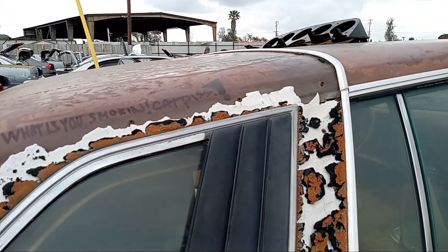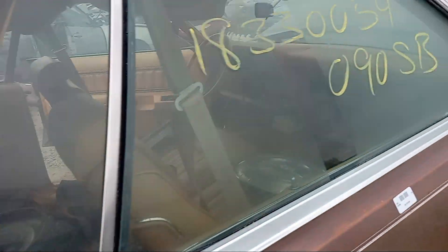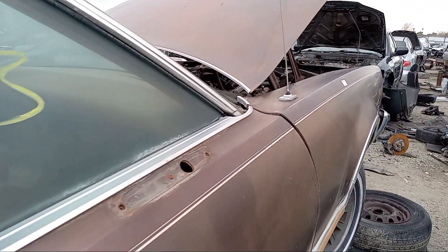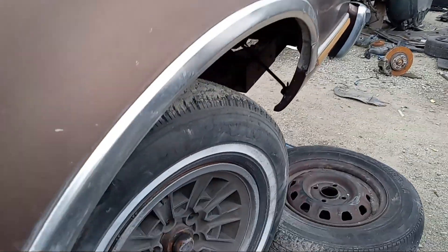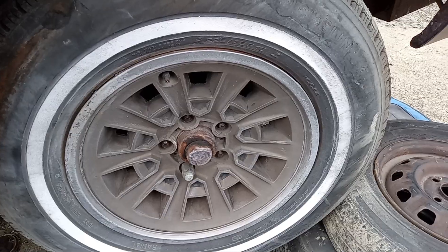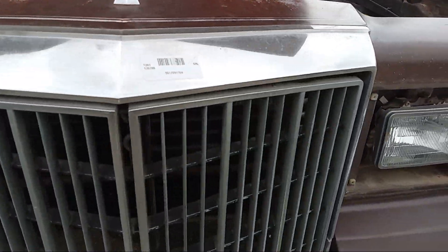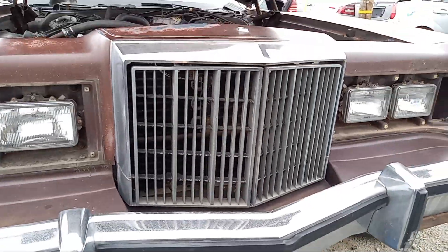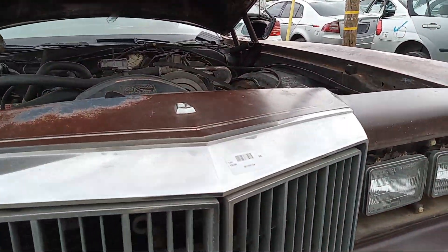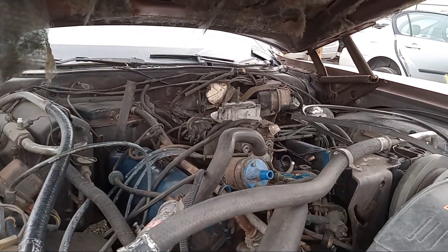This quarter window back here. I don't know what the wheels look like. The grille. The hood ornament is gone.